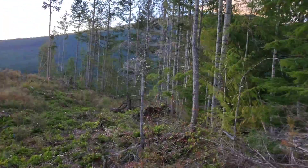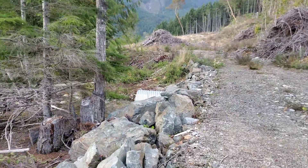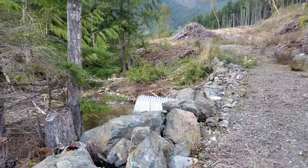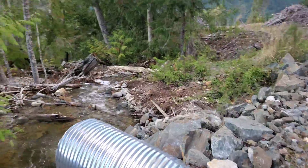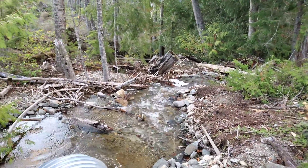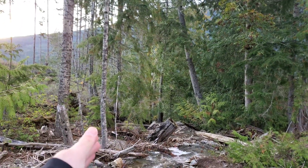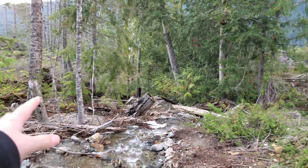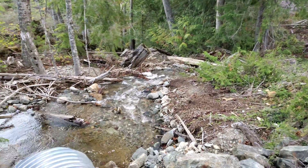We are out here at one of our Kuroko-type VMS deposits. Just thought I'd walk around here and show this a bit. This is Copper Canyon Creek. You have a major fault running alongside the creek, loads of quartz veins with mineralization, loads of samples.